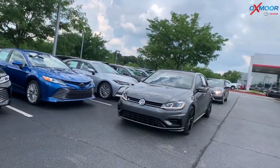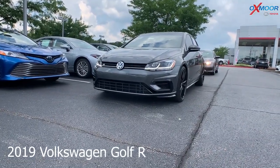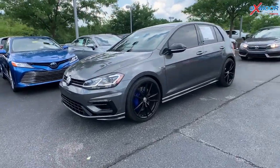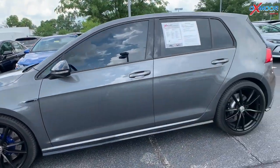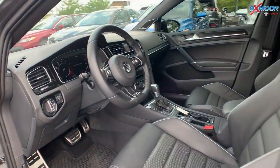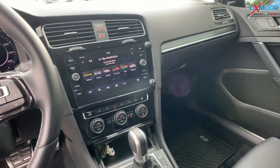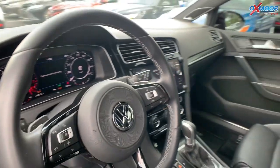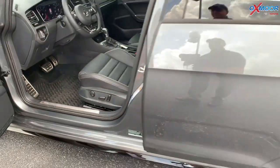Moving on to our second. This is a 2019 Volkswagen Golf R. It is a hatchback and all-wheel drive. The exterior color is in a gray. The vehicle does have those black alloy wheels. There is navigation, heated leather seating. The vehicle is equipped with Bluetooth and a backup camera. That interior color is in a black. The mileage is 7,461 and the price is $37,000.